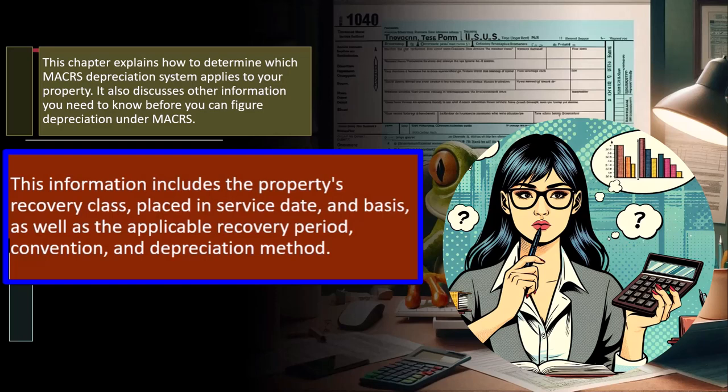The basis is kind of like the cost, and the adjusted basis is the cost adjusted by other things such as depreciation as time passes, as well as the applicable recovery period. The recovery period can be tied to the recovery class, essentially telling us how long we can depreciate the property.